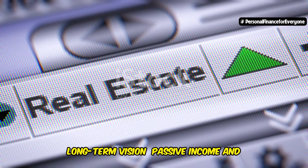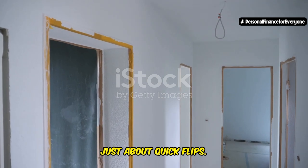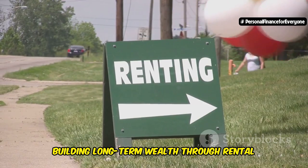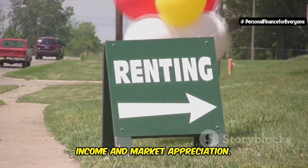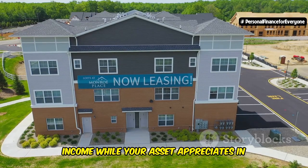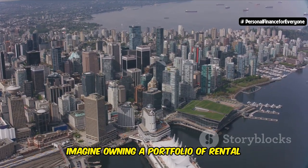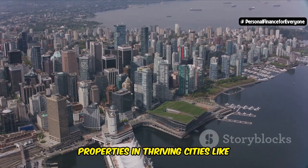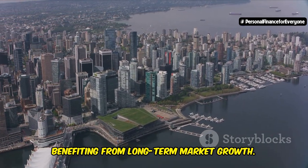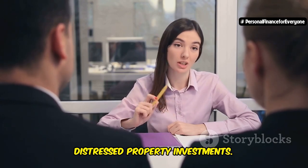With a long-term vision, distressed property investing can generate passive income and benefit from market appreciation. By renovating and renting out a distressed property, you create a steady stream of passive income while your asset appreciates in value over time. Imagine owning a portfolio of rental properties in thriving cities like Victoria and Vancouver, generating consistent cash flow while benefiting from long-term market growth. This is the power of long-term vision in distressed property investments.